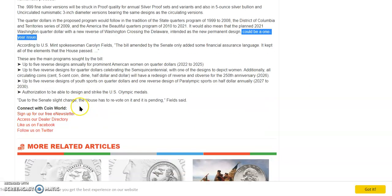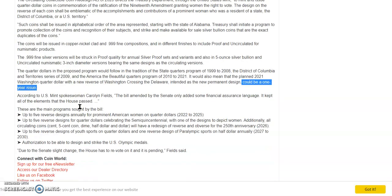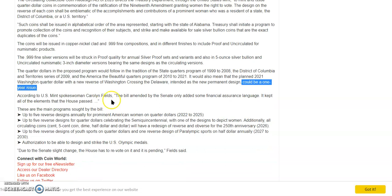This has got to be like the roaring twenties of coins for sure — there's just so much going on right now, it's unbelievable. So if the Washington crossing the Delaware intended as a permanent design is a one-year issue, those are going to be worth bank as well. It's just getting better and better. If you're just getting into coin collecting now, good for you — this is an amazing time to be collecting and there's a lot of opportunities right now. It's remarkable. What a year this is going to be for coin collecting.